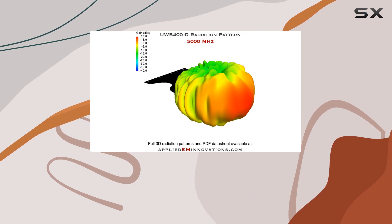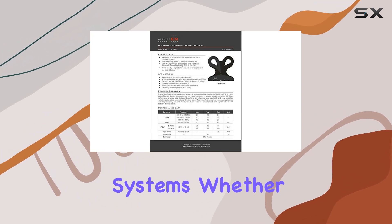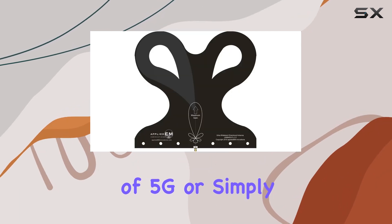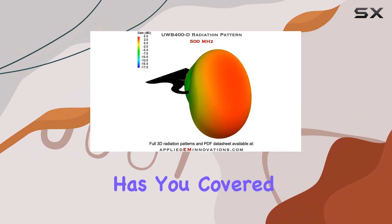With a 50-ohm impedance, this antenna integrates seamlessly with most standard communication systems. Whether you're setting up a high-speed 4G LTE network, exploring the capabilities of 5G, or simply looking for a reliable solution for your GPS or Wi-Fi needs, this antenna has you covered.